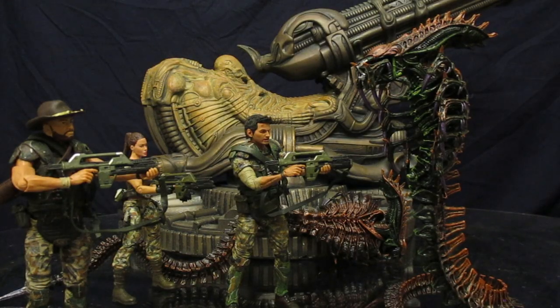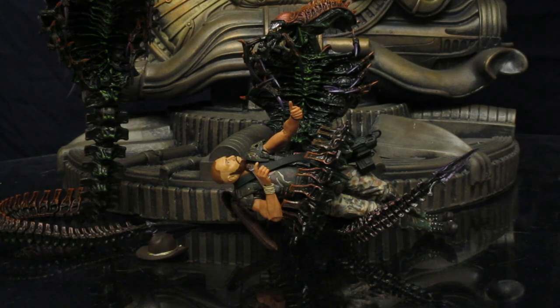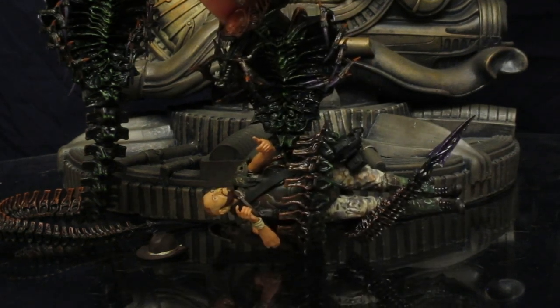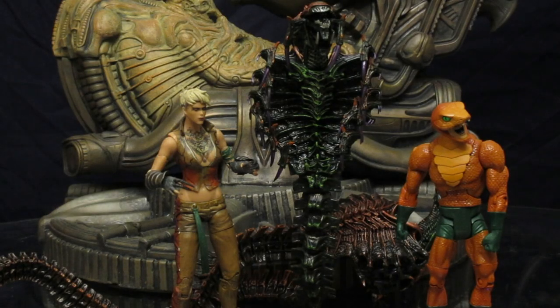Here he is fighting a few Colonial Marines — he can definitely wrap around your Marine figures and be ready to devour them. Here he is doing his thing, eating the remains of some Marine. And then just because, here he is next to a couple of Copperhead DC figures — these are definitely snake-themed figures.